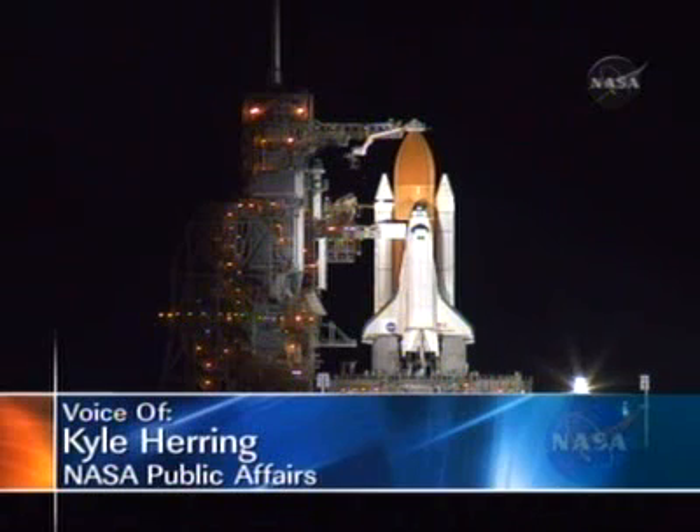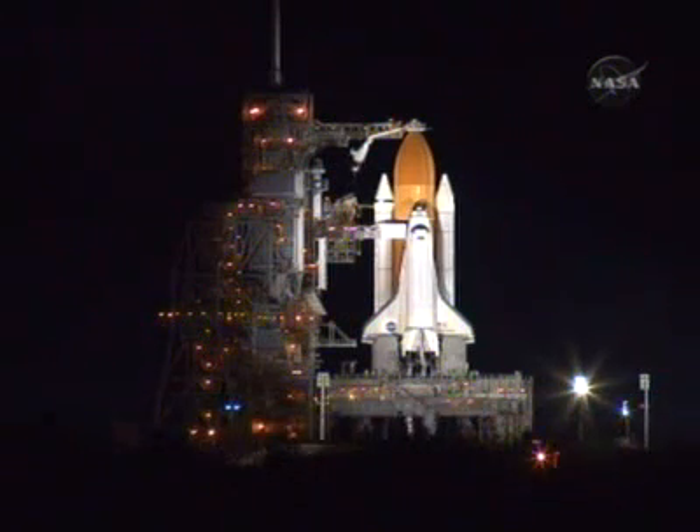Once Endeavour lifts off and clears the launch tower, its onboard guidance system will maneuver the orbiter to a heads-down position, putting it on the proper course and trajectory to achieve the desired orbit. At main engine cutoff, Endeavour will be in a 136 by 31 statute mile orbit. About 30 minutes later, that orbit will be refined using the Orbital Maneuvering System engines, placing the orbiter in a 140 by 98 statute mile altitude for on-orbit operations.